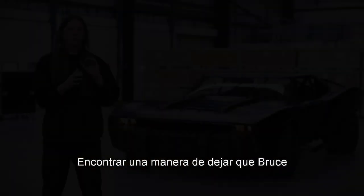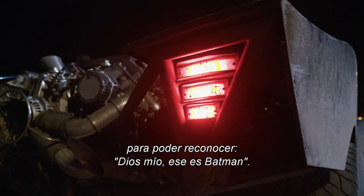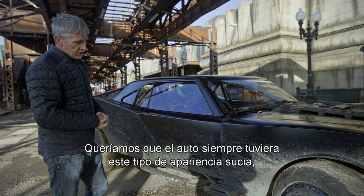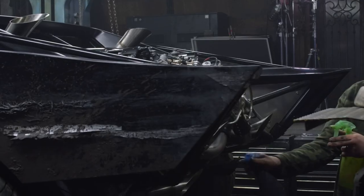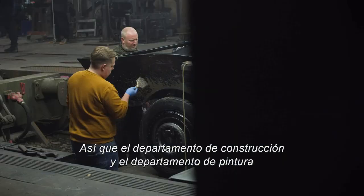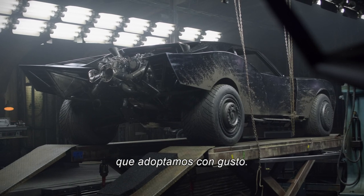Finding a way of letting Bruce reveal his character and the intimidation factor of recognizing, oh my God, that's Batman. As you can see, this car has been painted for the film. We wanted the car to have this kind of grungy look about it — this used look. We didn't want a perfectly polished black car; we wanted it to look like it'd been used. So the construction department and the paint department put a very nice finish on there.